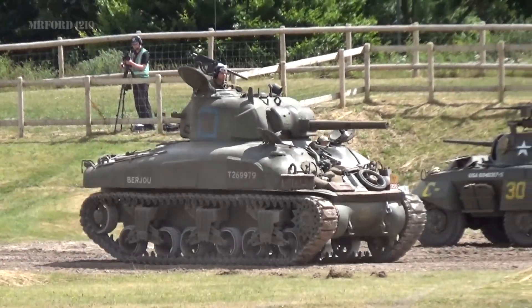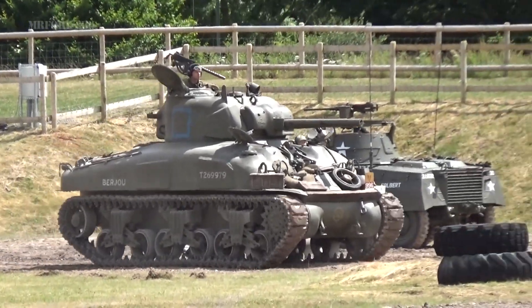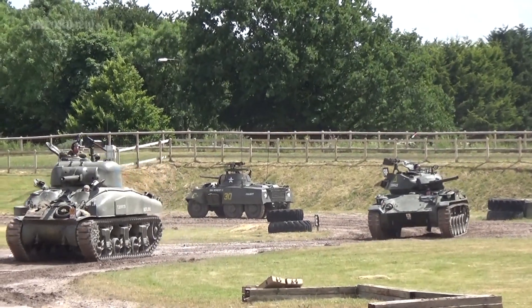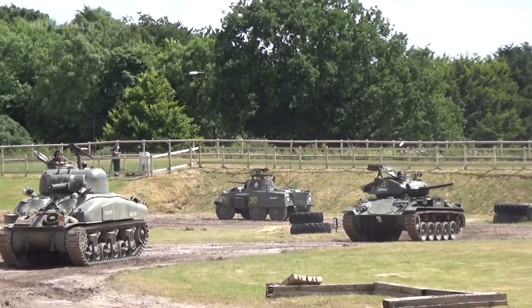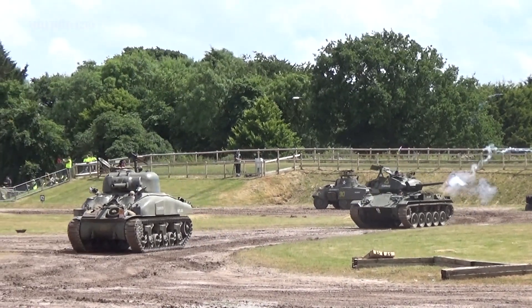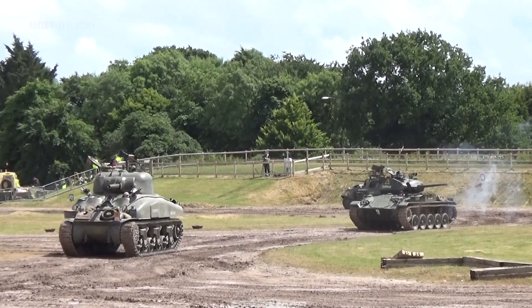Over 50,000 Shermans were produced, and the tanks have moved through. The Chaffee has pulled around to assist the Sherman. The Sherman's moving round, traversing the terrain, running towards the German position. The Chaffee's firing.